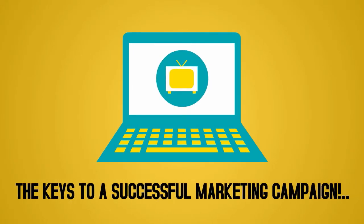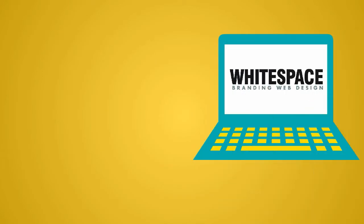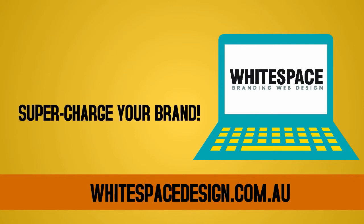These are just a few of the keys to successful marketing campaigns — one that's memorable and effective. Let Whitespace Design supercharge your brand. Visit whitespacedesign.com.au.